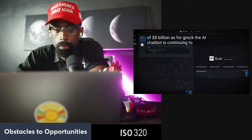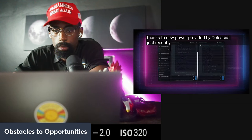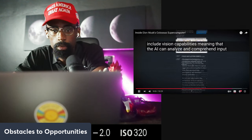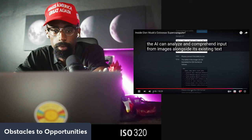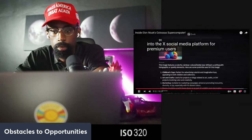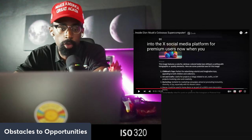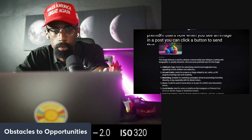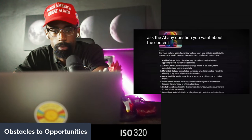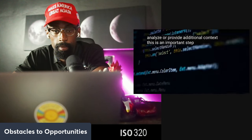Grok, the AI chatbot, is continuing to rapidly evolve thanks to new power provided by Colossus. Just recently, Grok was upgraded to include vision capabilities, meaning the AI can now analyze and comprehend input from images alongside its existing text functions. This new feature is integrated into the X social media platform for premium users — you can click a button to send an image to Grok and ask it any question about that image's content.